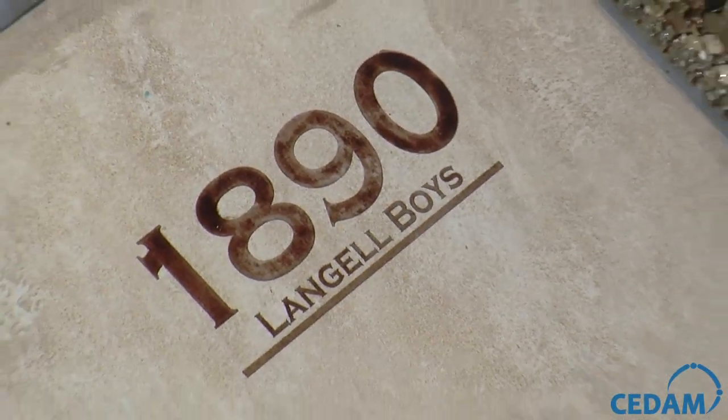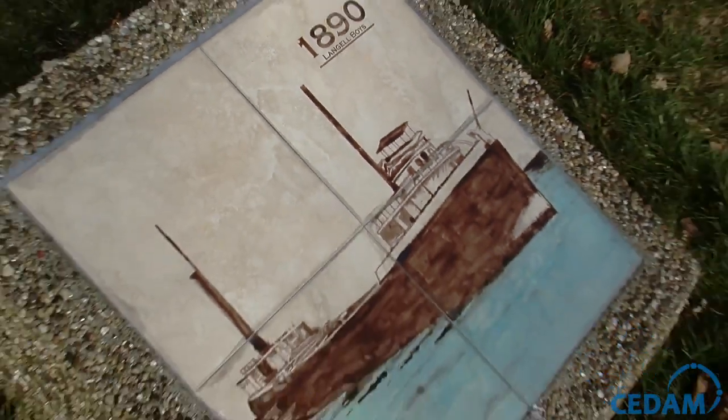We really find it very interesting — the response has been very interesting from the community, because a lot of people have said they've just never seen it done this way. We've created a lot of interest in the history of St. Clair, as a matter of fact, plus the interest of Simon Langell and his boat-building period.